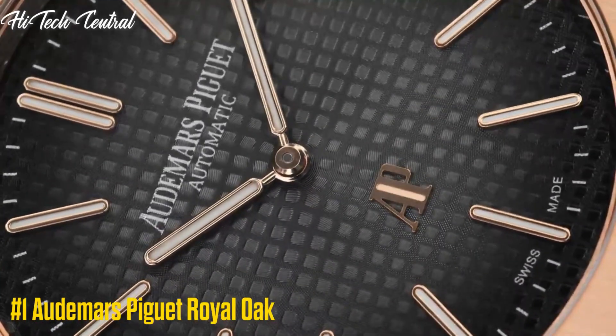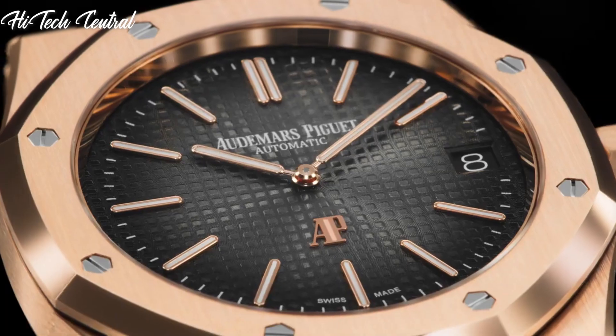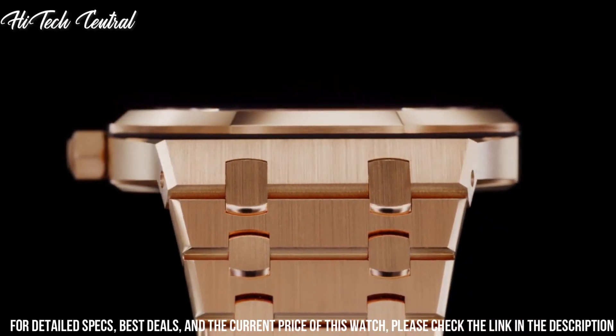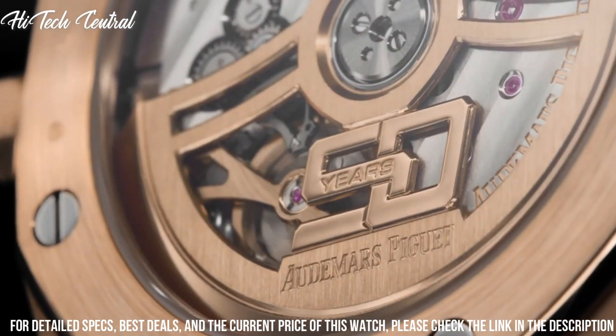Number 1: Audemars Piguet Royal Oak. Stainless steel case with a stainless steel bracelet. Fixed stainless steel bezel. Black dial with luminous hands and index hour markers. Minute markers around the outer rim. Dial type: analog. Luminescent hands and markers.